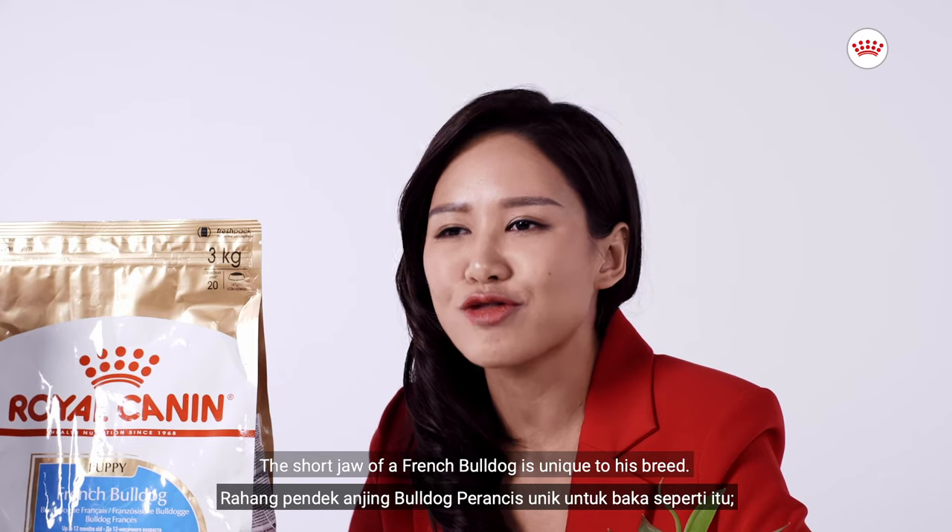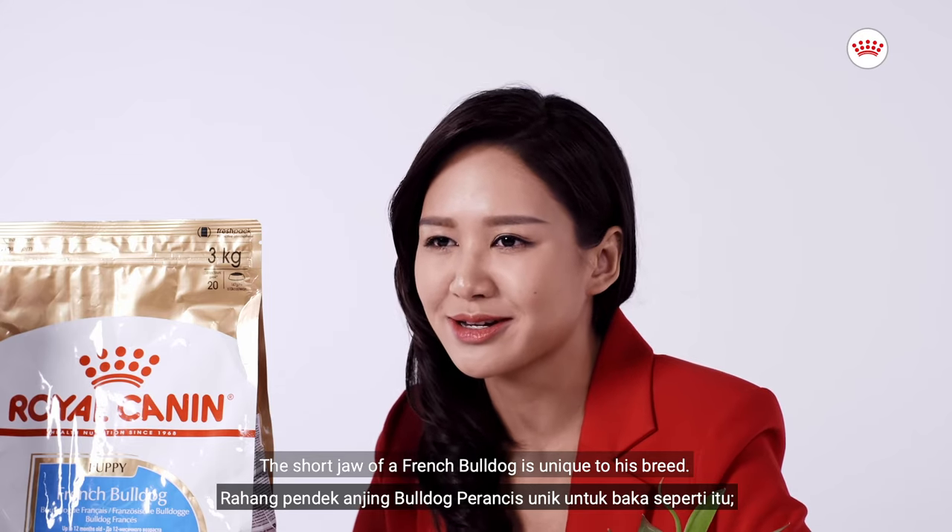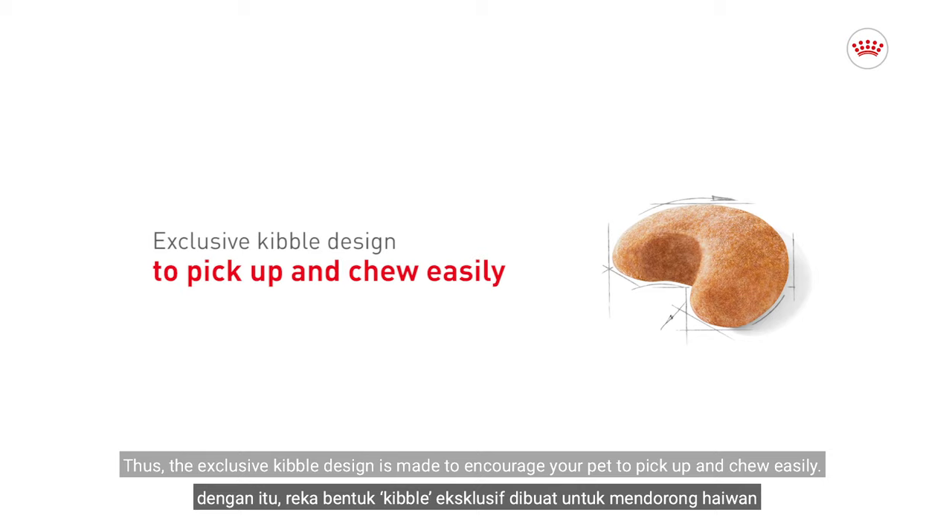The short jaw of a French Bulldog is unique to his breed. Thus, the exclusive kibble design is made to encourage your pet to pick up and chew easily.